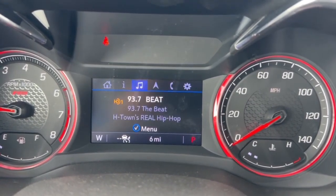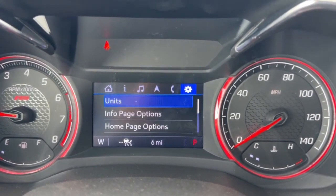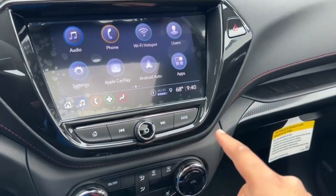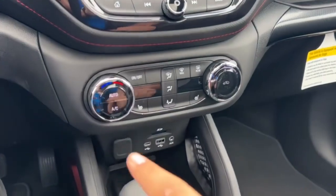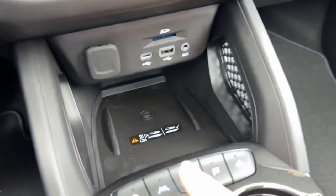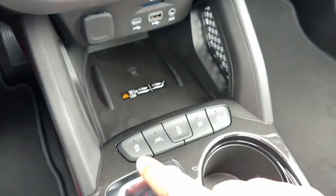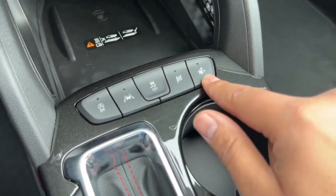Along the center you have an 8-inch color touchscreen with radio controls underneath, red stitching with leather, and dual-zone climate controls with heated seats. Right below that is a wireless charging pad along with a USB-C port, USB auxiliary cord, SD card slot, and a 12-volt power outlet. You also have buttons for auto stop/start, lane keep assist, traction control, sport mode, and snow mode.